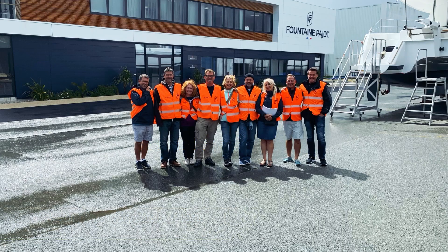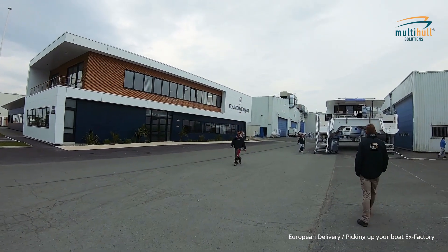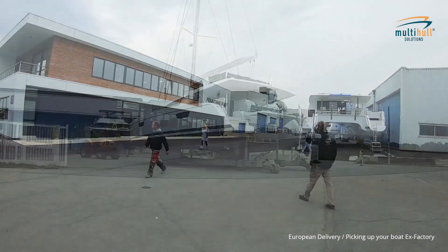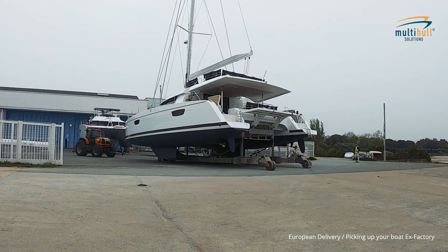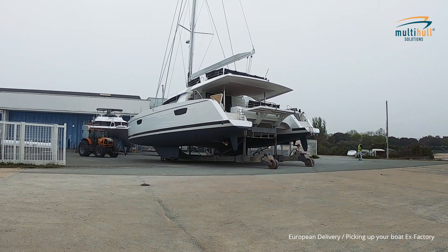Fontaine Peugeot have been building catamarans in La Rochelle for 43 years. They have two factories in the town: one at Agrafil which builds the sailing range up to 50 feet, and one at Scan on the water which builds the power cap range and the sail range above 50 feet.